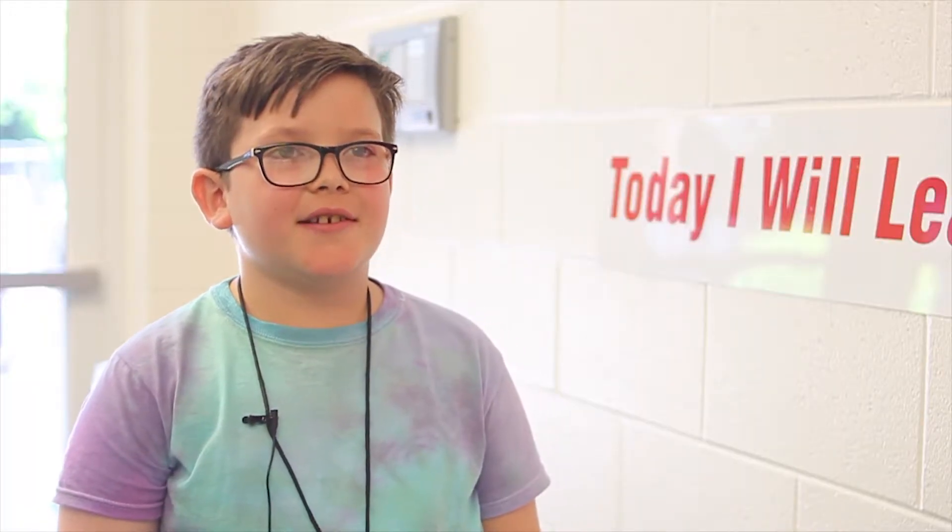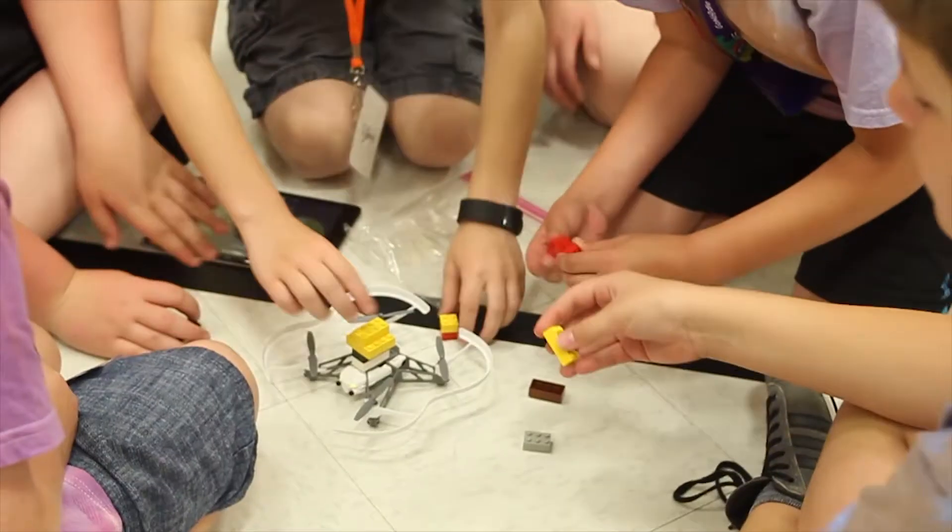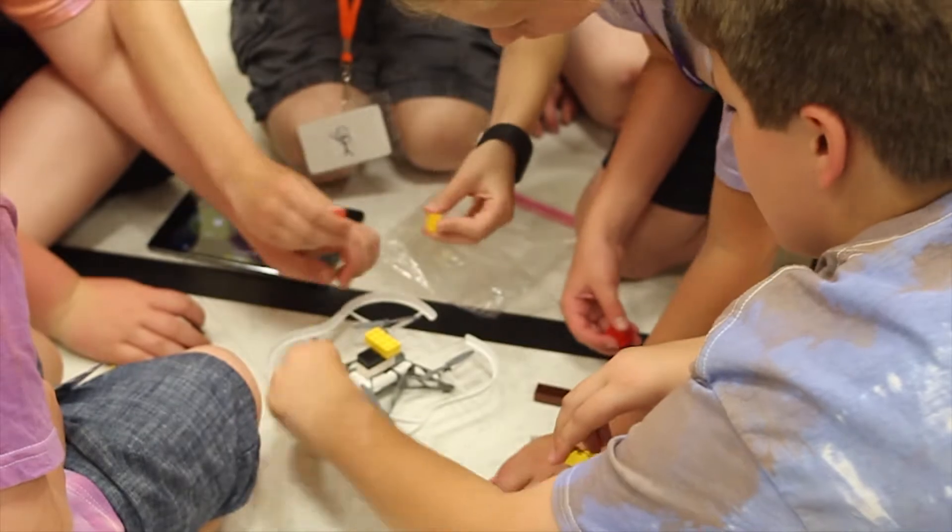I didn't know they had like drone taxis, like construction drones. I also used to think that drones are just kind of like toys and just kind of for playing around and stuff.